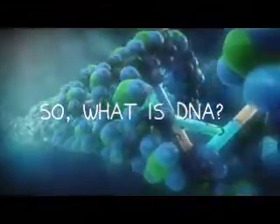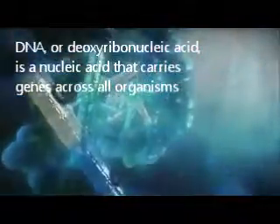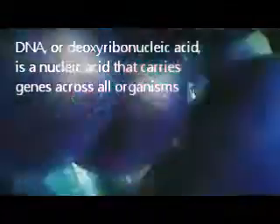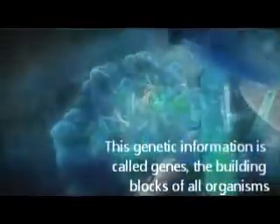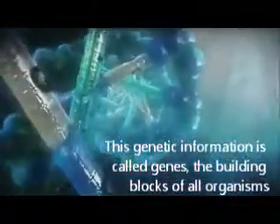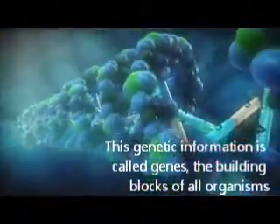What is DNA? DNA, or deoxyribonucleic acid, is a nucleic acid that carries genes across all organisms. Genetic information is called genes, the building blocks of all organisms from humans to strawberries.